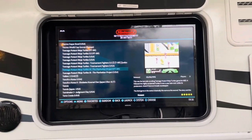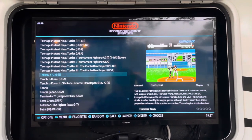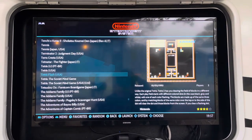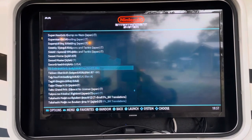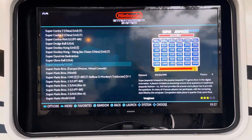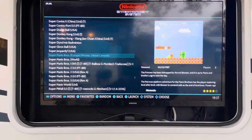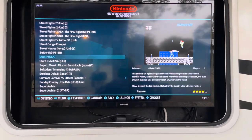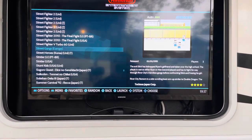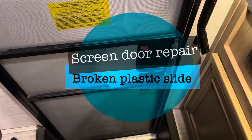You can see the rain in the background. I'm on the Nintendo Entertainment System going through the games alphabetically — Tecmo Bowl, Super Mario Bros, all the different ones. There's Street Fighter and all your old school titles right there.